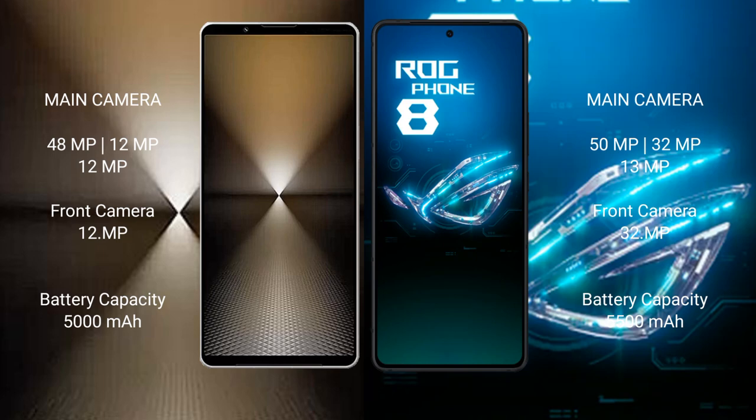Sony Xperia 1 Mark 6 has a triple camera setup: 48 megapixel plus 12 megapixel plus 12 megapixel, with a 12 megapixel front camera. ASUS ROG Phone 8 has a triple camera setup: 50 megapixel plus 32 megapixel plus 13 megapixel, with a 32 megapixel front camera.